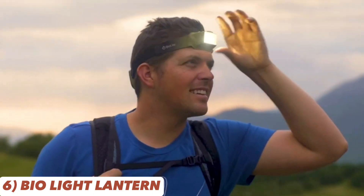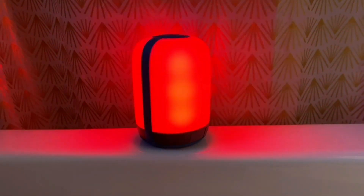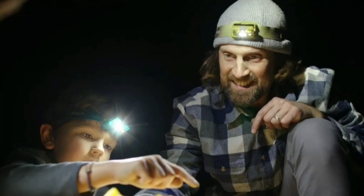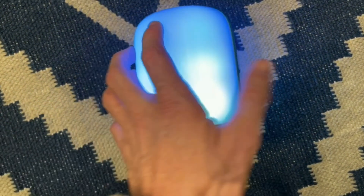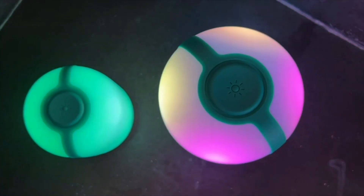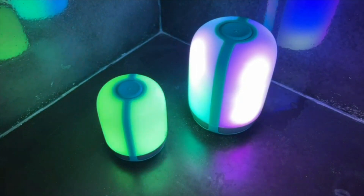Illuminate your surroundings with the BioLite Alphenglow Lantern, offering 500 lumens of nature-inspired lighting. Its waterproof design is perfect for nighttime cooking, photography, or simply creating a cozy ambiance. The lantern's color accuracy adds a touch of magic to your outdoor settings. Capture stunning photos and create lasting memories with this multi-functional lantern, and its built-in charging port ensures your devices stay powered even in remote locations.